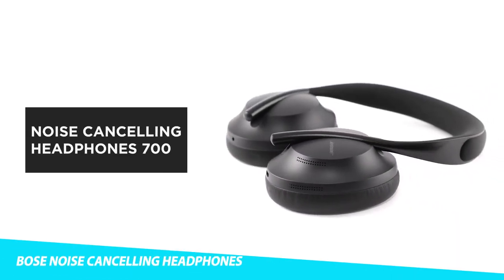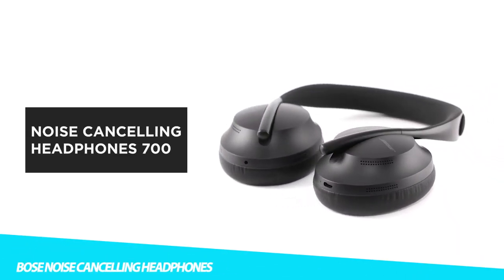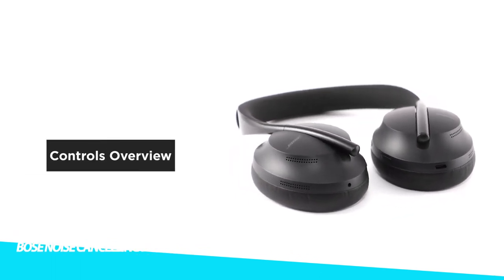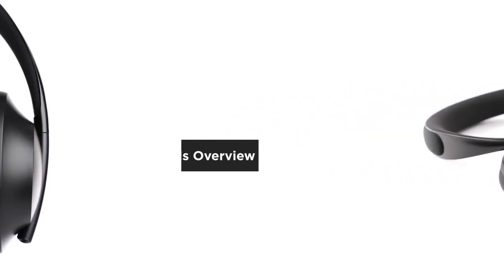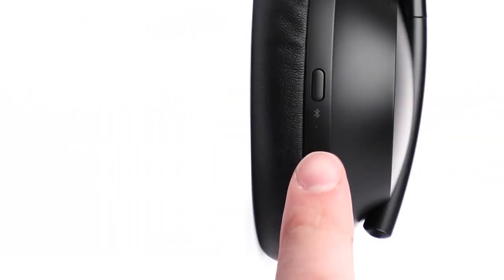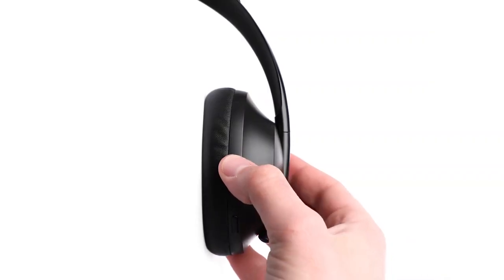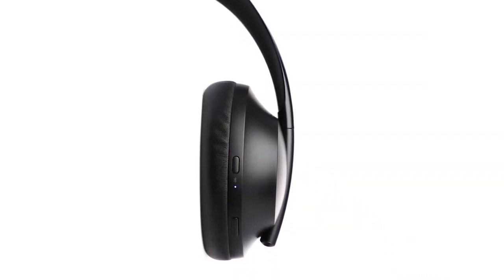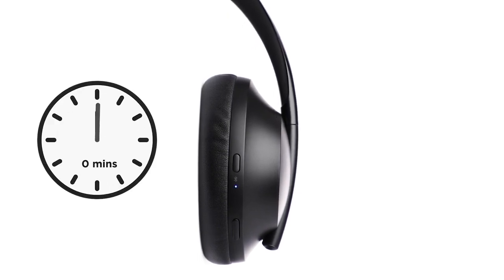Bose Noise Cancelling Headphones with Alexa Voice Control: Now the world is your conference room. Bose Noise Cancelling Headphones 700 UC equip you for better collaboration in the workplace and beyond — cubicle, open office, home office, and everywhere in between. An adaptive microphone system helps you turn any space into a meeting place, isolating your voice so you sound like yourself.